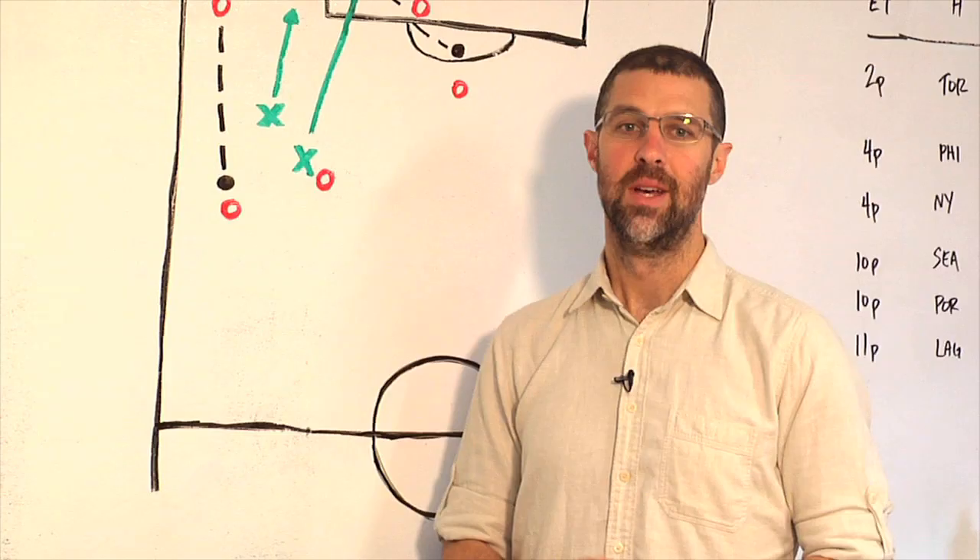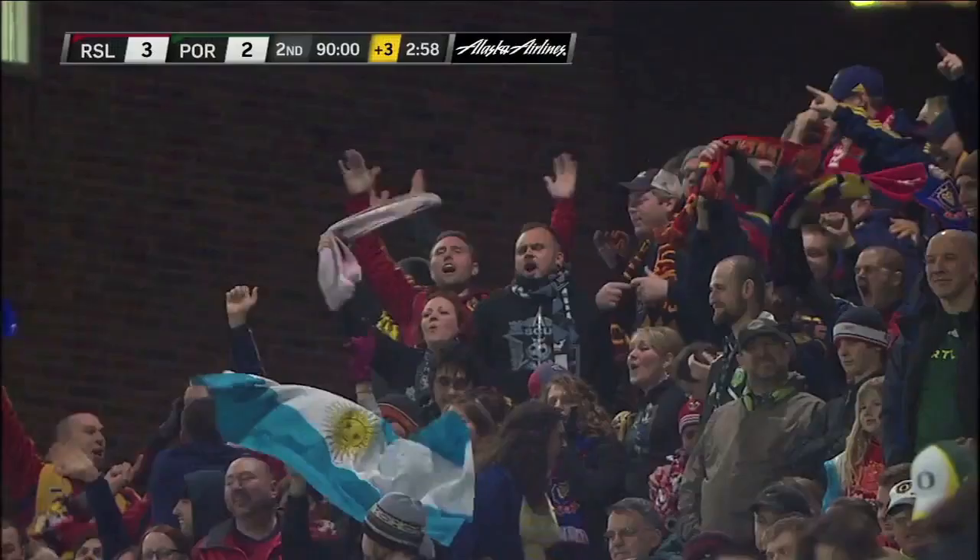And with that, the Timbers' hearts are broken. Well, that's it for today's edition — join us next week for another edition of Anatomy of a Goal!